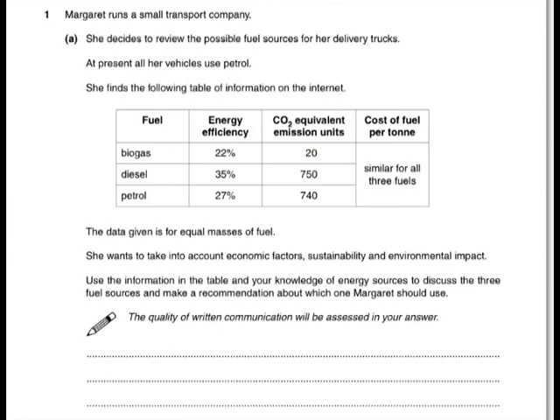And finally, the sustainability factors. Biogas comes from crops that can be grown in the ground — it is a sustainable source. Diesel and petrol are both fossil fuels, so they are not sustainable; they will run out. You need to use words like non-renewable and renewable.